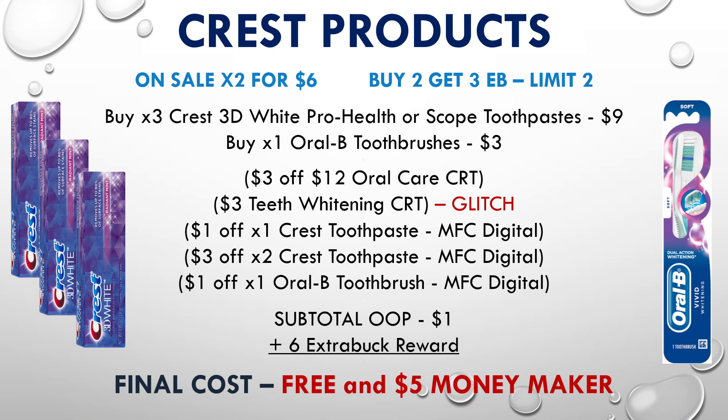For anybody who has a $3 off of $12 oral care CRT, another great deal is to pick up three Crest 3D white toothpastes and one Oral-B toothbrush. Use your $3 off $12 oral care CRT, a $3 off teeth whitening CRT, a $1 off one Crest toothpaste manufacturer digital, a $3 off two Crest toothpaste manufacturer digital, and a $1 off one Oral-B toothbrush manufacturer digital. After all these coupons your subtotal will be just $1, but you'll get a $6 extra buck back, making your final cost free and a $5 moneymaker for all five products.